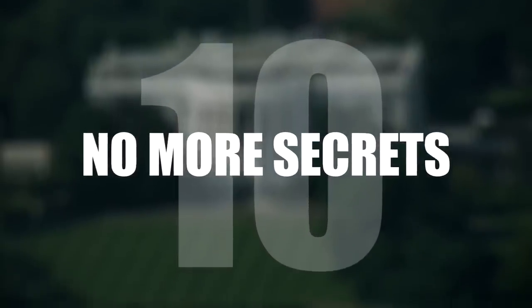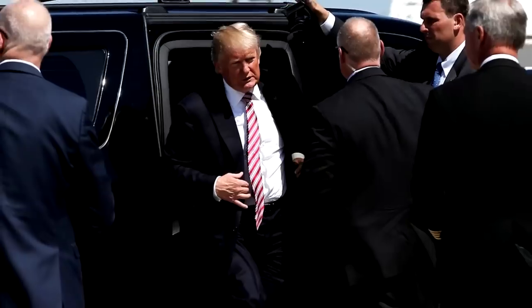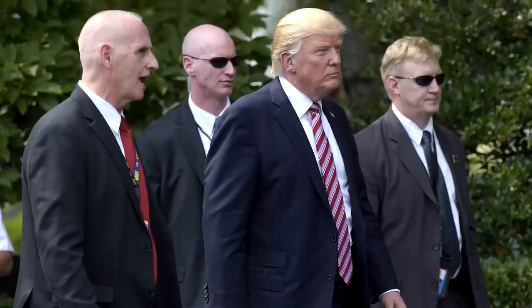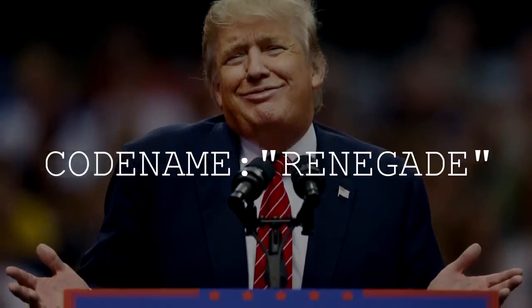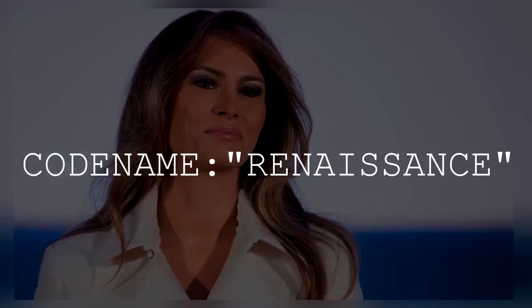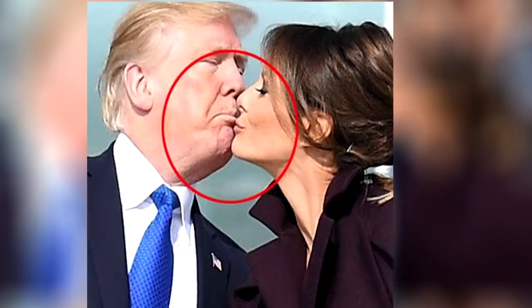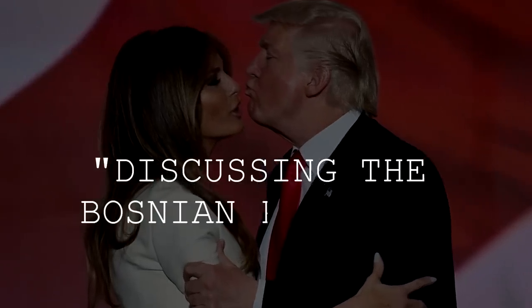Number 10: No More Secrets. Having the most dangerous job in America requires a high level of surveillance — dozens of agents knowing the locations and activities of the first family members at all times. This becomes awkward when the President, or code name Renegade, and his wife, Renaissance, want to get intimate. Or according to the Inside Agents Code, when Renegade and Renaissance are discussing the Bosnian problem.